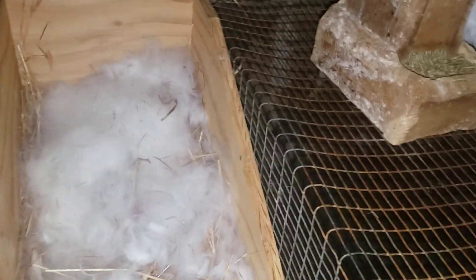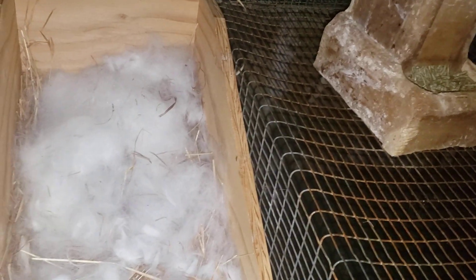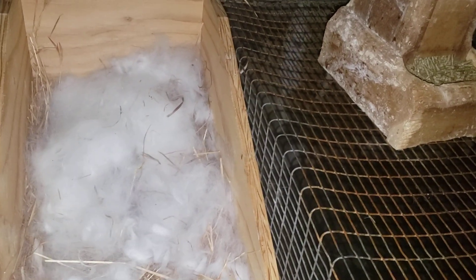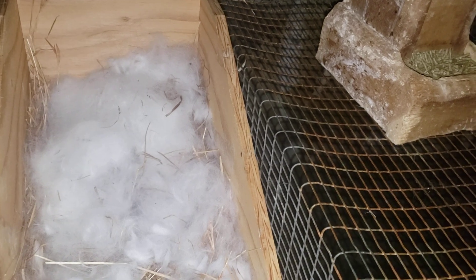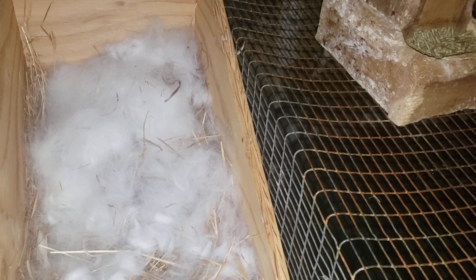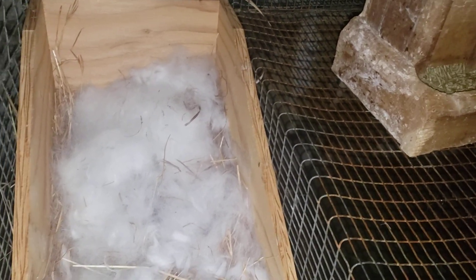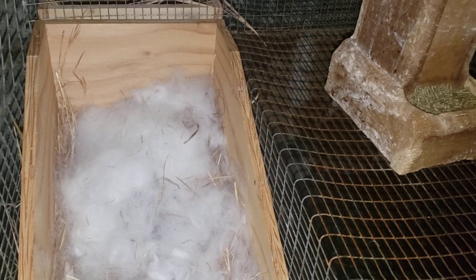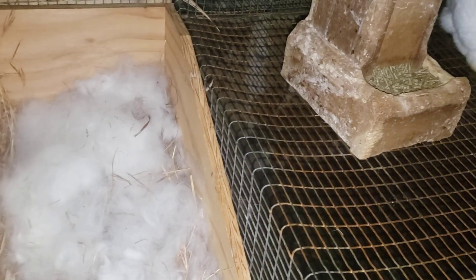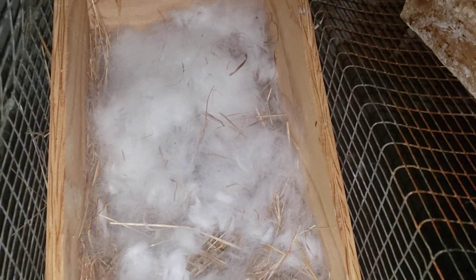I try to think of little things to mention in these videos. If there's stuff you think are cool tips, tricks, or things I'm not covering, leave that down in the comment section — just to add value for anybody who might be a newbie or somebody thinking about getting rabbits. So, day three here.